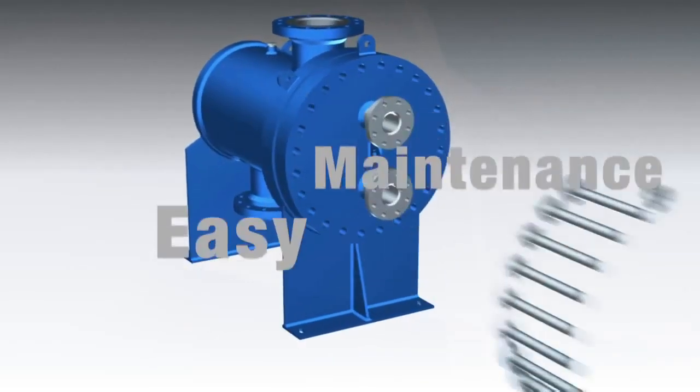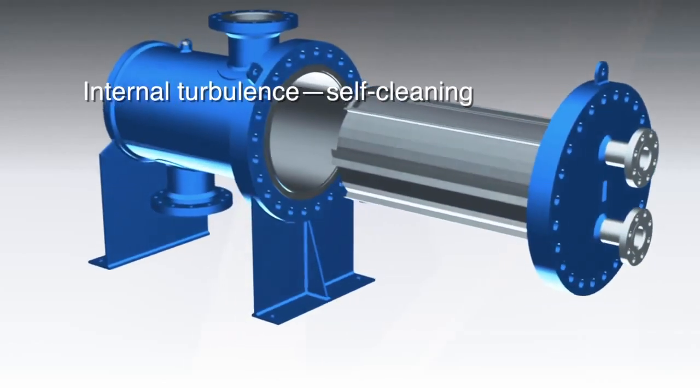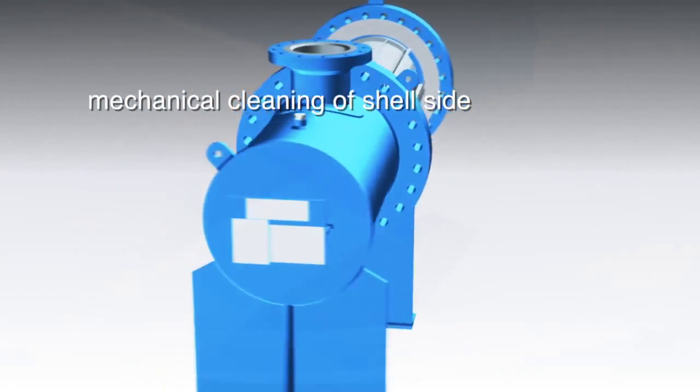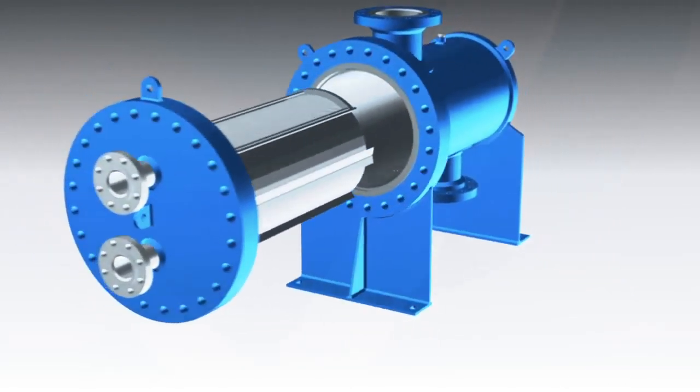This exchanger offers thermal performance equal to gasketed plate heat exchangers. Turbulent flow not only produces high heat transfer efficiency, but it also reduces fouling. The removable core option provides full accessibility to the thermal element for inspection and/or mechanical cleaning of the shell side with available deep draw plates.